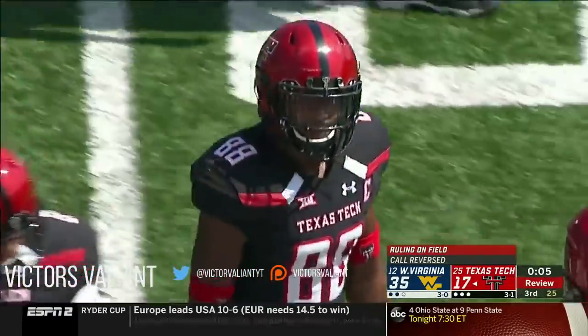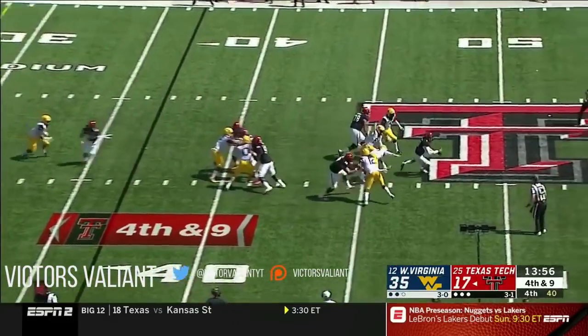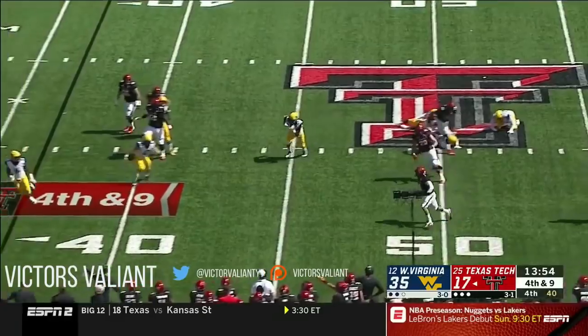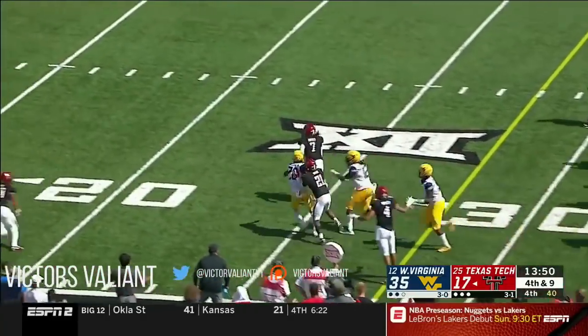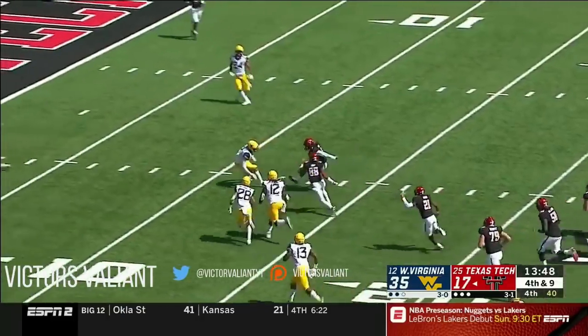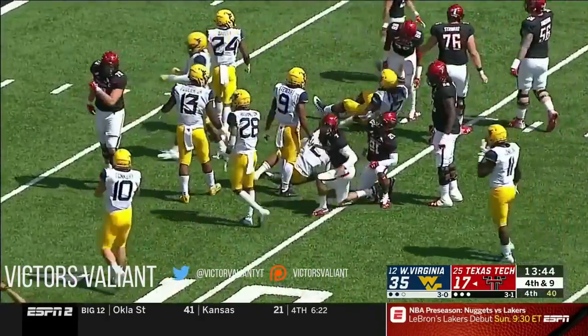It'll be first down Texas Tech. West Virginia said we'll do the same thing — here's the blitz, Duffy running for his life — somehow stays in bounds, Jake Duffy inside the ten-yard line. How did he do that?